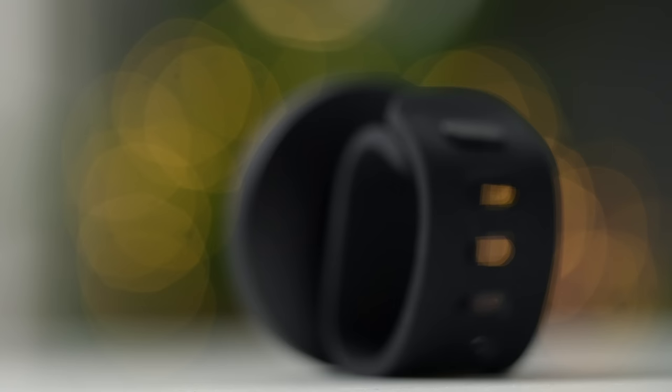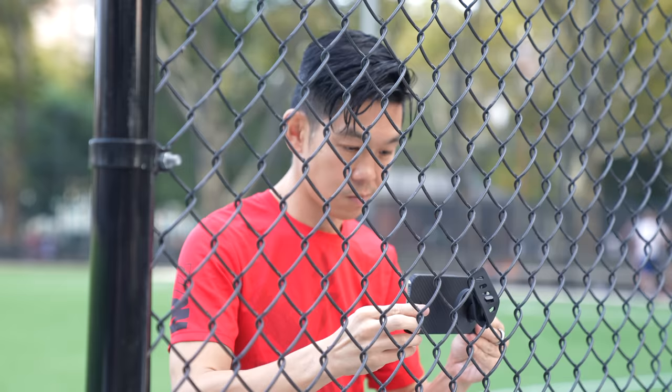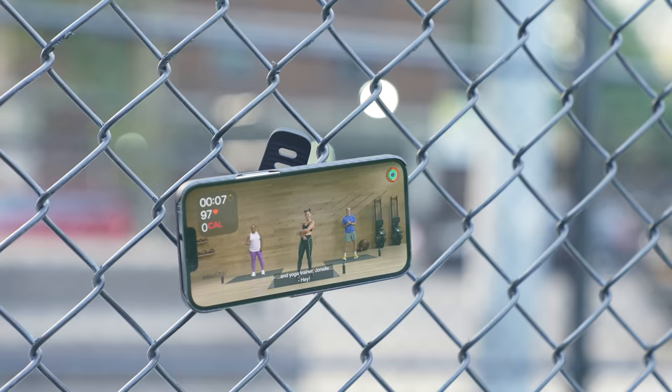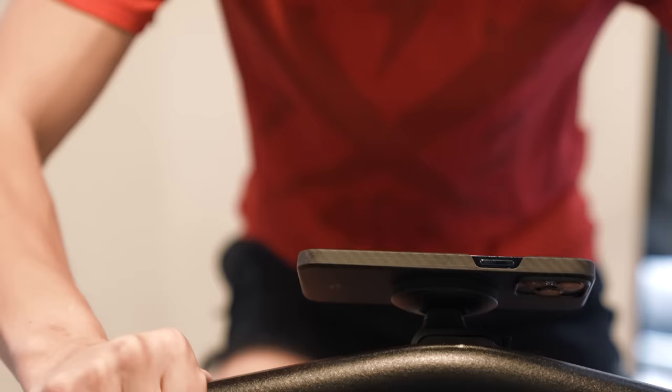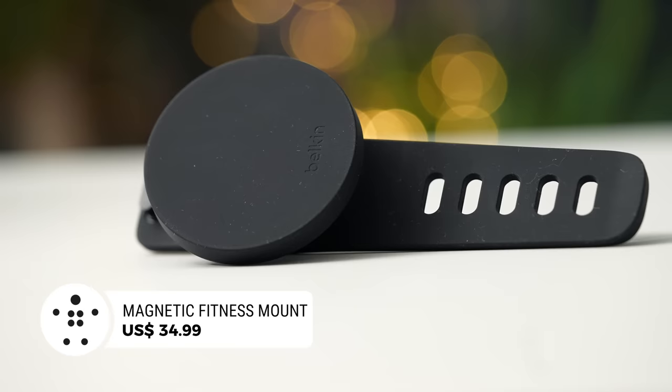Fitness buffs will love Belkin's magnetic fitness mount, which comes with a belt-like strap that can be used to wrap around things. For example, I wrapped it around this fence and propped up my iPhone to do a HIIT workout on Apple Fitness Plus at the park. You can also wrap it around the front of a stationary bike for a guided bike session. The backside is also magnetic, so it can attach to gym equipment. This accessory retails for $34.99.